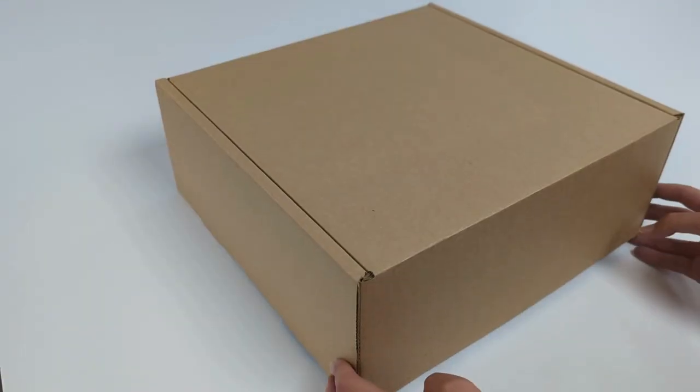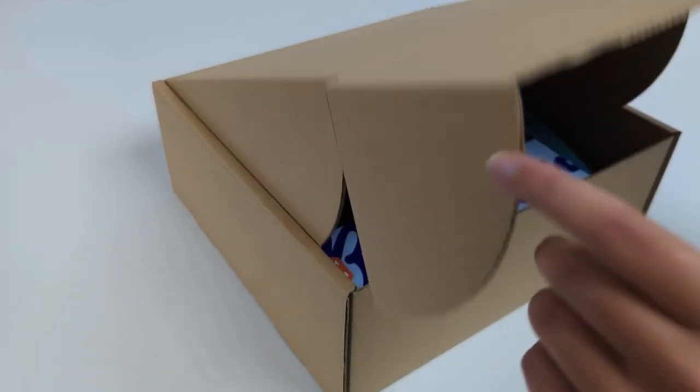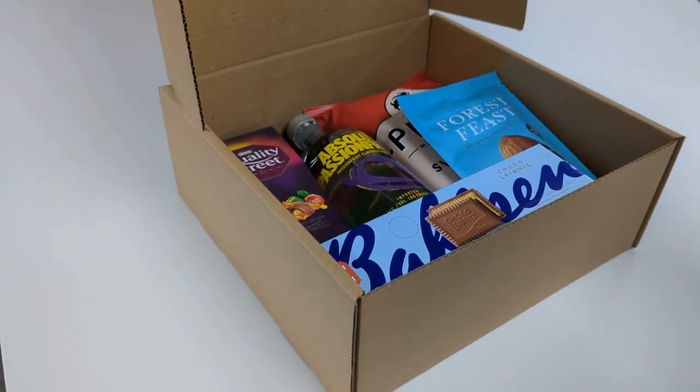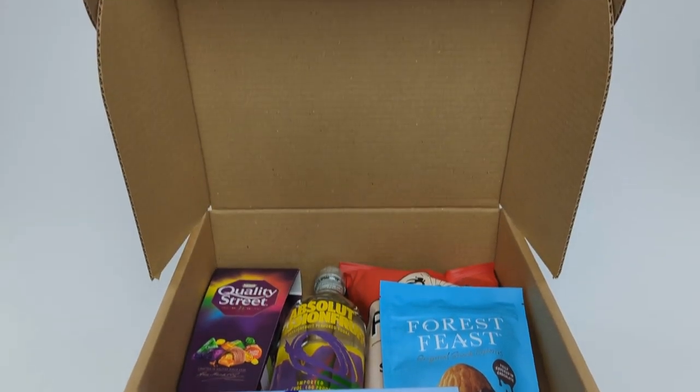Hello and welcome to another edition of Clint's Corner. Today we're going to be looking at hamper boxes. Hamper boxes are all about creating moments of joy and celebration. Whether it's Christmas, birthday, anniversary or a simple thank you gesture, a well presented hamper box is a perfect way to show that you care.